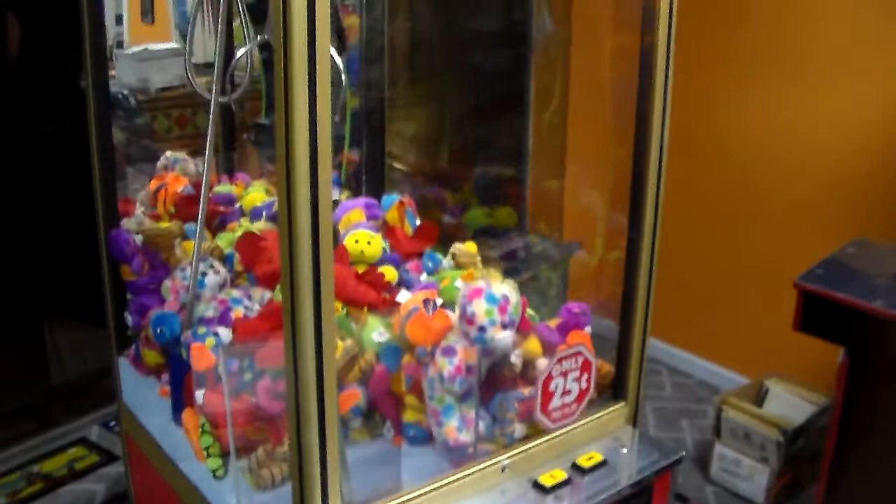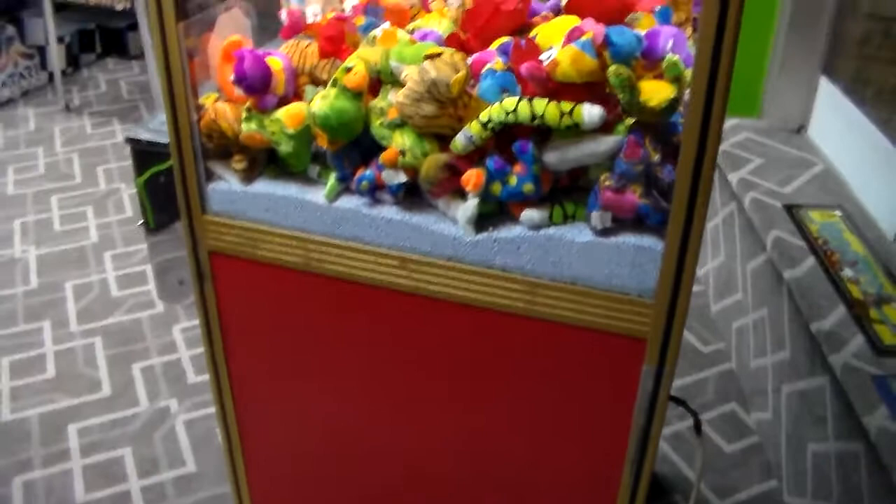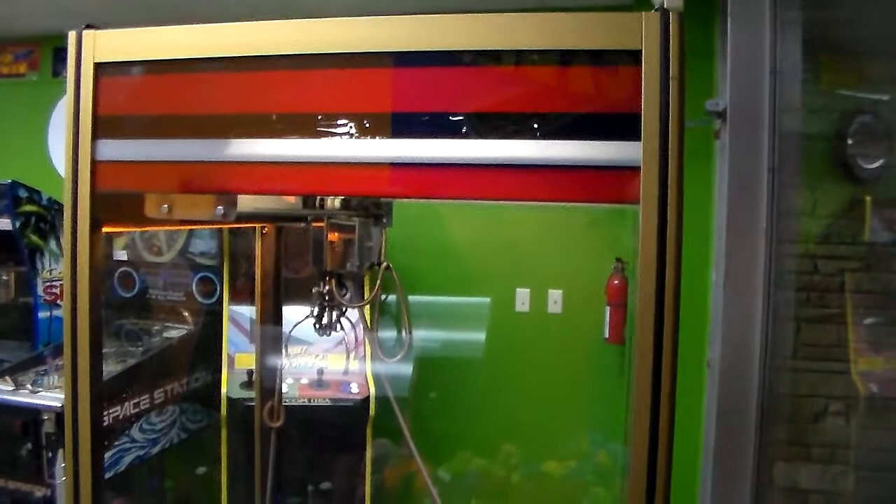Do you guys remember seeing these in the arcades back in the really early 80s? But it is the old one with the buttons — it doesn't have a joystick yet. If I was going to guess, just the look of it, it kind of looks 85, 86, something like that, just the design of it. It does have the old, old game board that doesn't even have IC chips — it just runs off relays. So it could be early 80s.